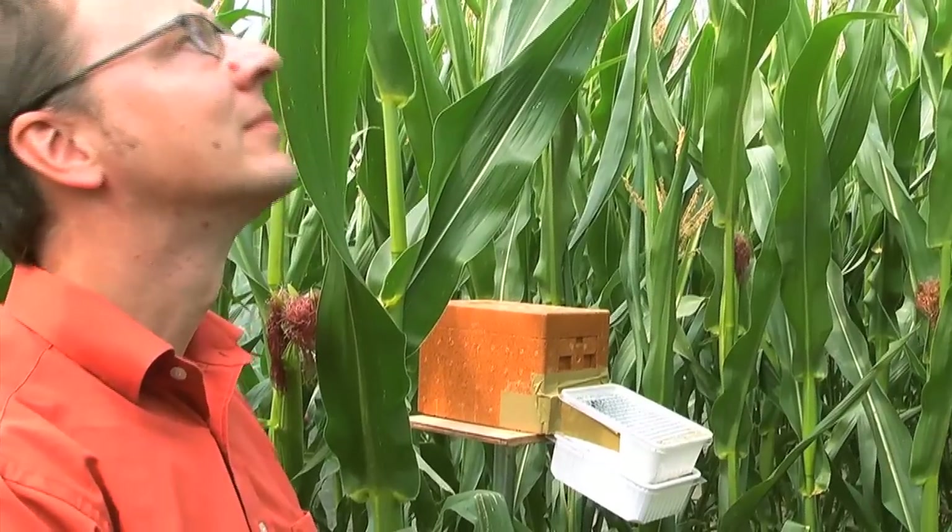It's particularly important to coordinate the flowering season of the plants with the presence of the bees. We needed to place the bees inside the tents exactly when the maize was blooming. This gave them the chance to interact with the blooming maize plants and gather their pollen.